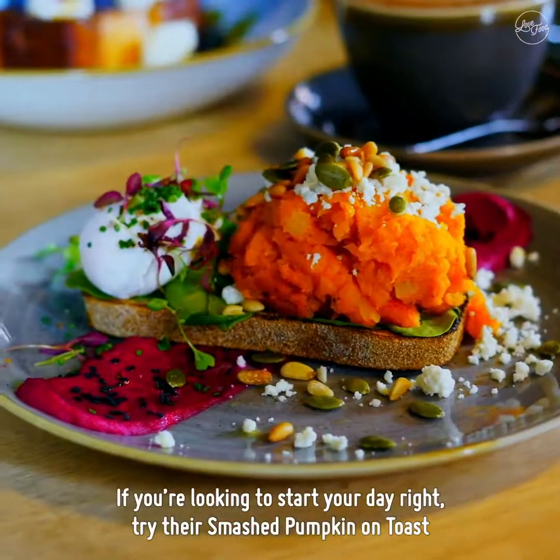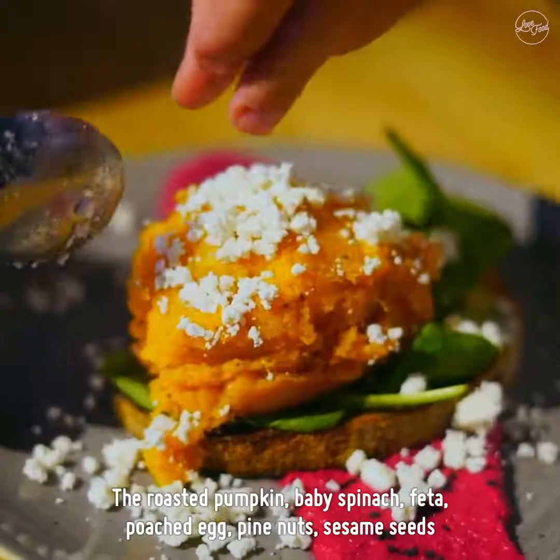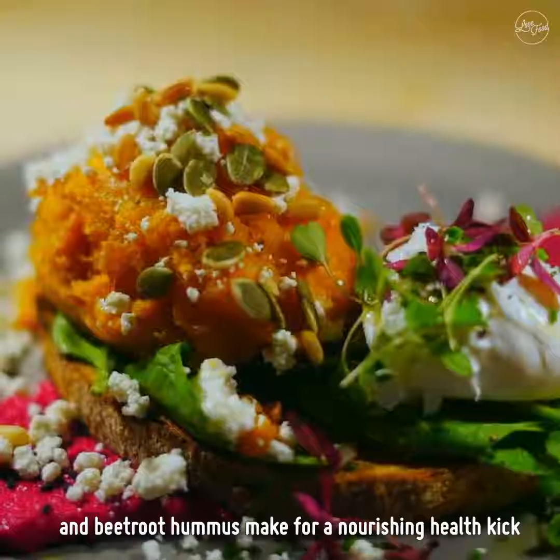If you're looking to start your day right, try their smashed pumpkin on toast. The roasted pumpkin, baby spinach, feta, poached egg, pine nuts, sesame seeds and beetroot hummus make for a nourishing health kick.